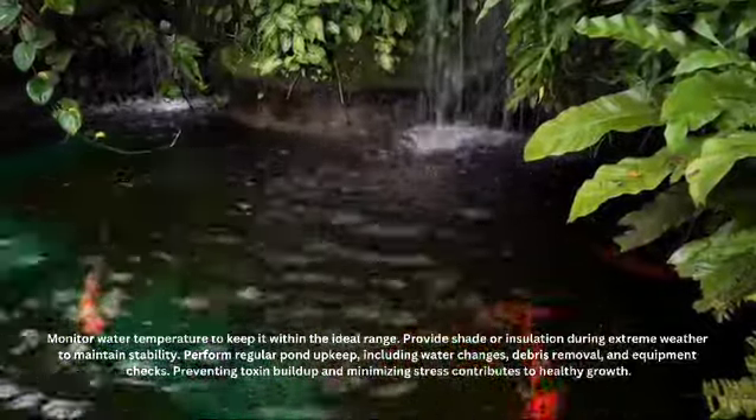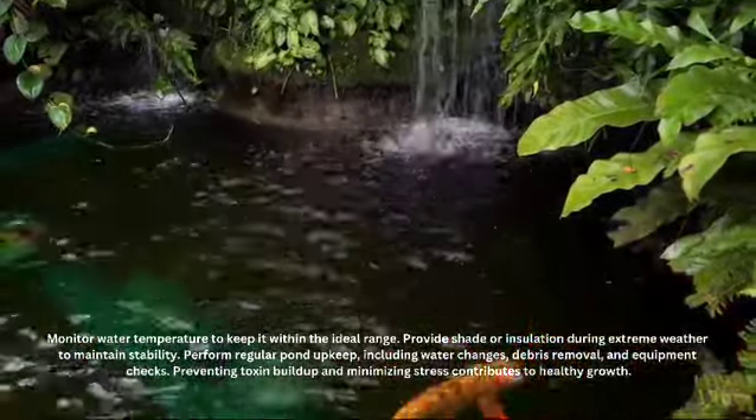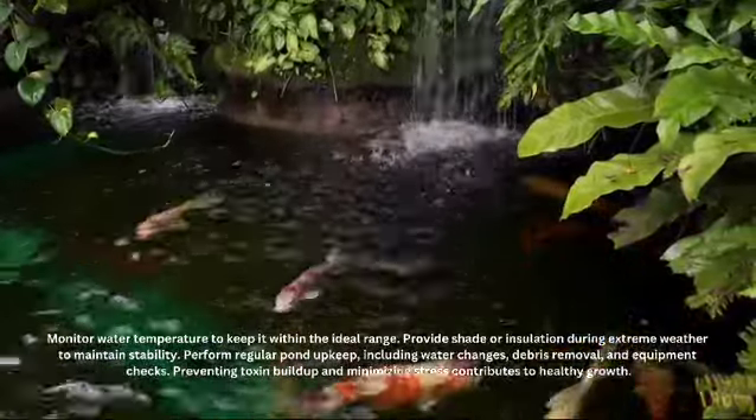Perform regular pond upkeep, including water changes, debris removal, and equipment checks. Preventing toxin buildup and minimizing stress contributes to healthy growth.